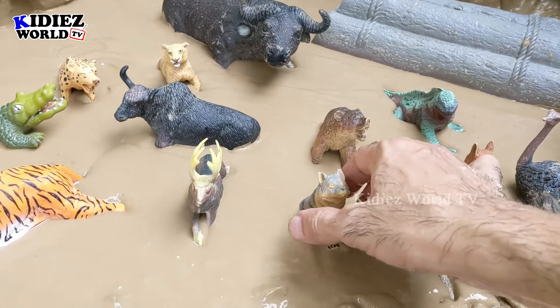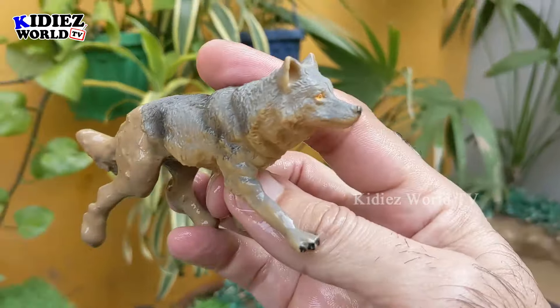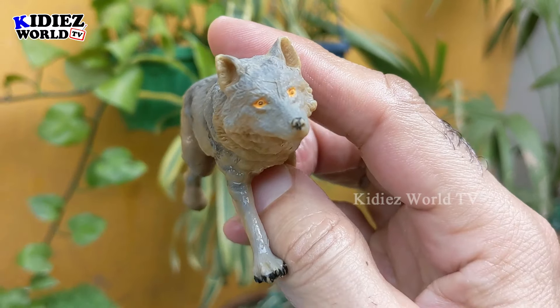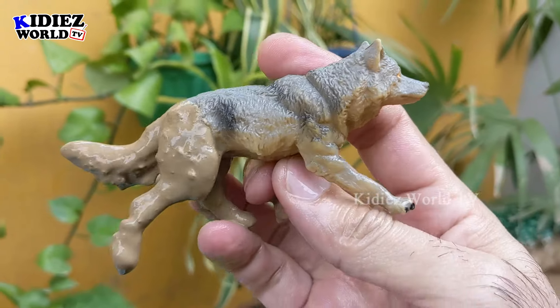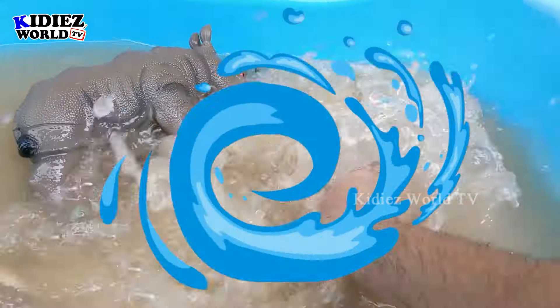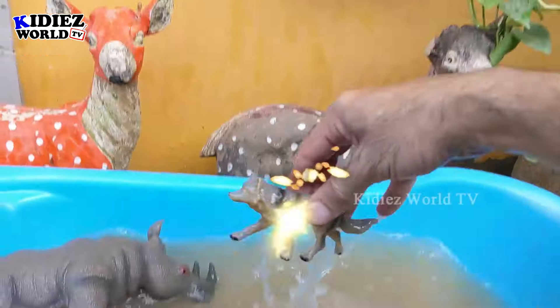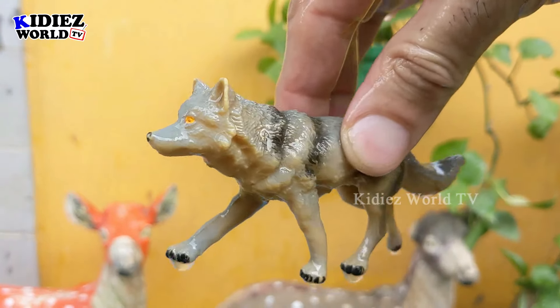Let's go and discover — we have here a wolf, another African zoo animal. Wolf is a little but very clever animal, and this wolf is very very muddy. Let's wash him! Here we go, wolf!